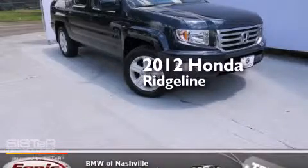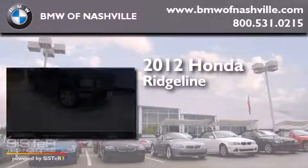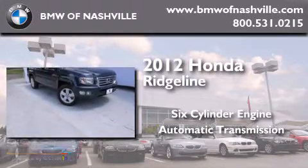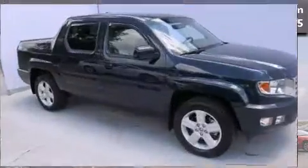This is a 2012 Honda Ridgeline. It features a six-cylinder engine, an automatic transmission, and the added safety and control of four-wheel drive.